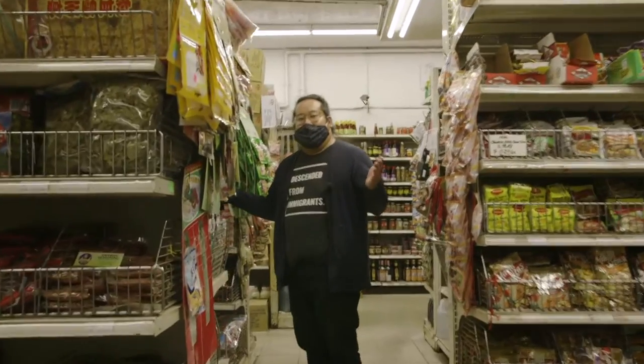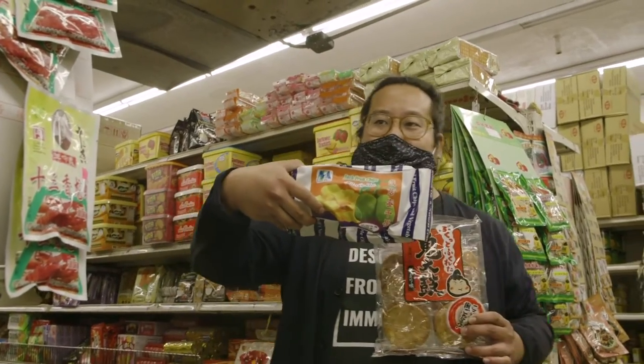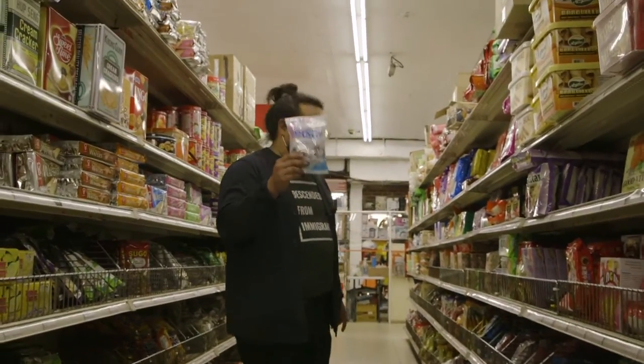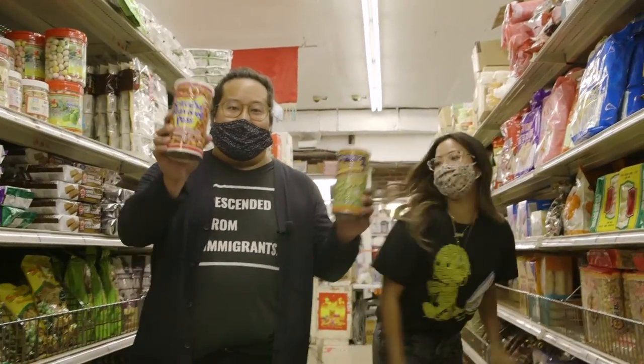My favorite aisle — the snack aisle. Rice crackers. This stuff is from Vietnam. Dehydrated jackfruit chips. If you're chubby like me, the snack aisle is your favorite as a kid. If y'all never had Hi-Chews, these are delicious — bubblegum texture but you can swallow it. This is everyone's favorite candy growing up. Green peas, Sriracha peas.